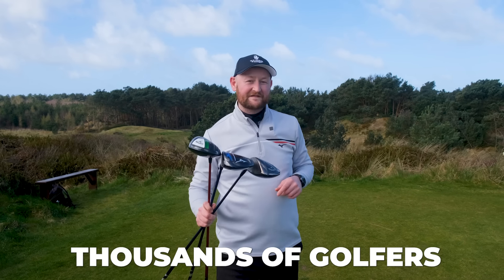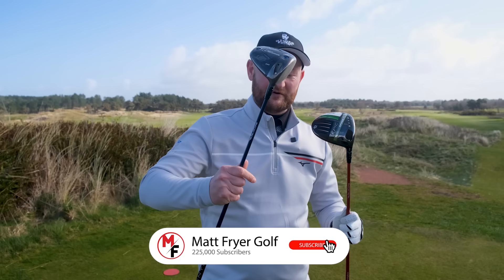Hundreds, if not thousands of golfers could have bought the wrong driver for their game. I'm going to tell you four reasons why in this video. Before we look at whether you've got the wrong driver for your game, why not become a free subscriber to the channel. Let's get stuck into this video.